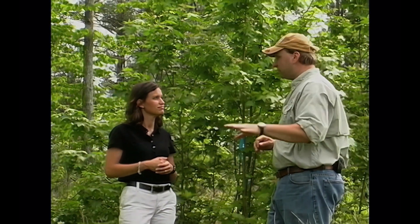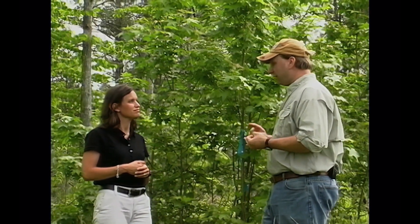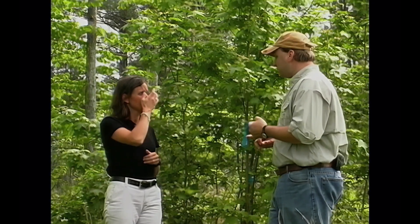Glyphosate is the active ingredient found in Roundup — it kills everything. The reason I've been using Chopper and Arsenal is because imazapyr is species selective and will not take out my wildlife food. That's going to be the first question people ask, so you've got to tell everybody why putting two quarts of glyphosate in there is not going to counteract producing their wildlife food.